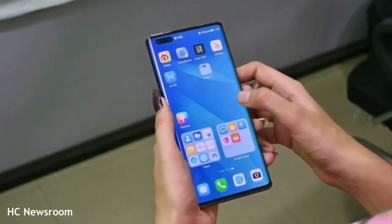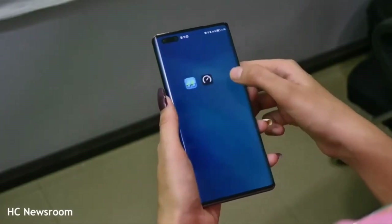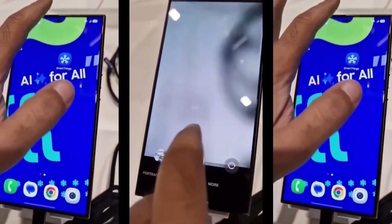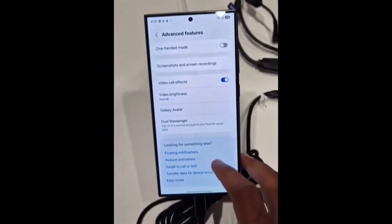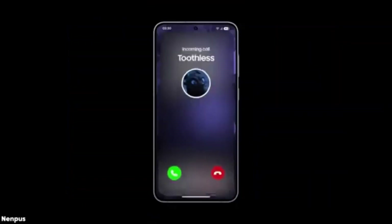File management improvements make selecting and attaching files seamless, offering previews and easy navigation between storage locations. On larger screens, the My Files app displays more information at a glance, enhancing productivity. Samsung has also reorganized camera controls and modes for better usability. The new design ensures a clearer preview of your shots, and enhancements like a 2x lossless zoom button and grid lines help users achieve the perfect composition.